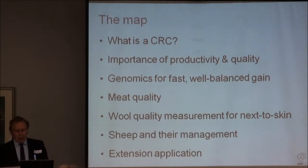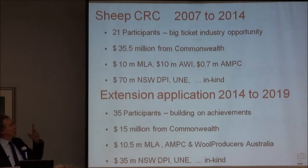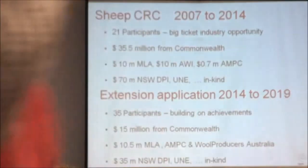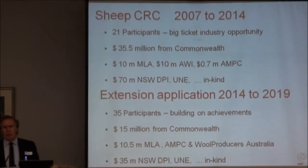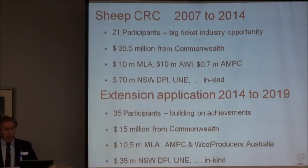First of all, what's a CRC? It's really important to understand that a CRC is made up of its participants. In the current CRC we've got 21 participants, and you only get a CRC going if you really identify a big ticket industry opportunity. Because it's very, very competitive. It's not industry money - it is Commonwealth money that could go to mining, IT, banking - and it's the sheep industry that's got to put up the compelling case for the industry to fund it.